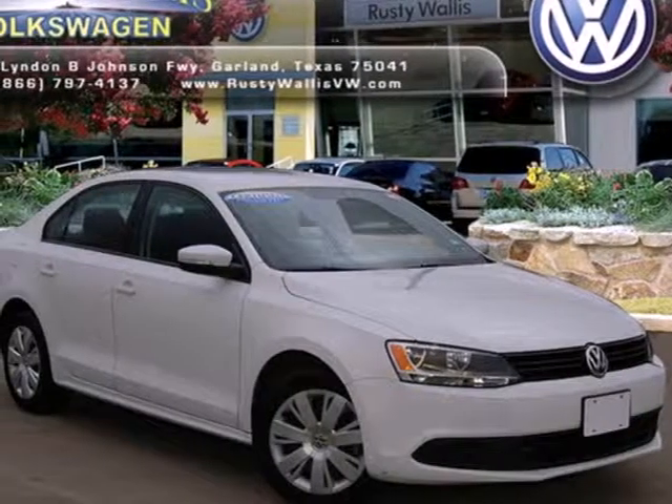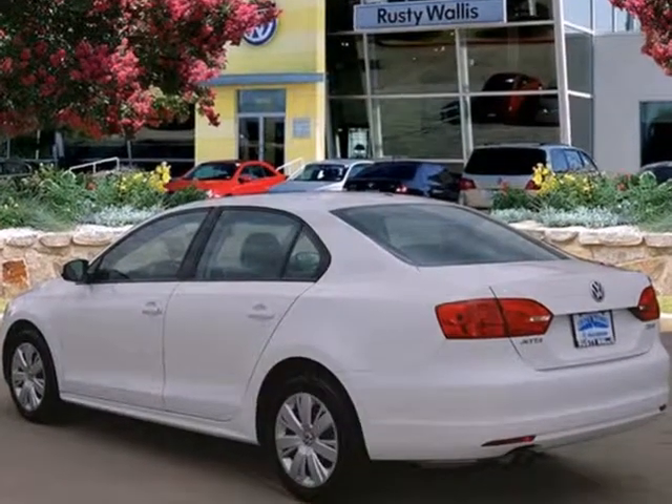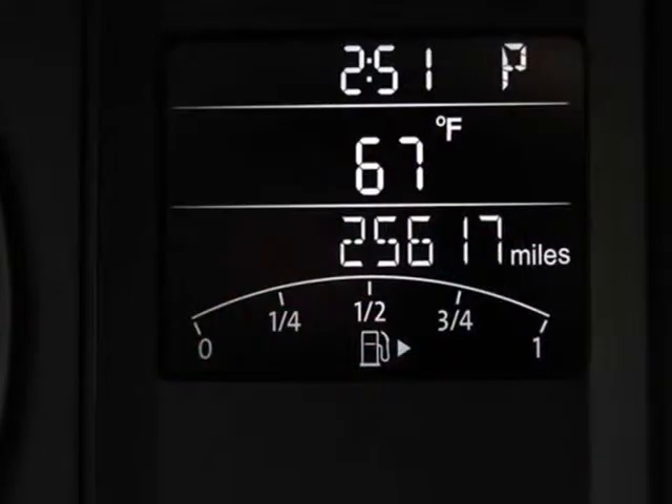It's a 2011 Volkswagen Jetta — stylish and safe. It comes equipped with standard features like a tilt and telescopic steering wheel, air conditioning, driver and passenger whiplash protection, a tire pressure monitor, and a premium sound system with MP3 input.